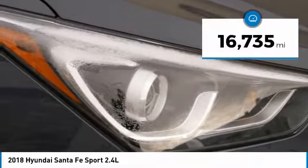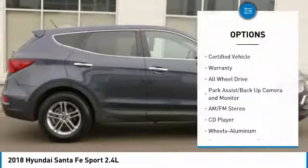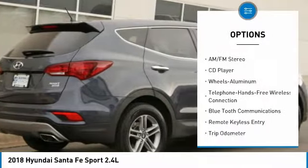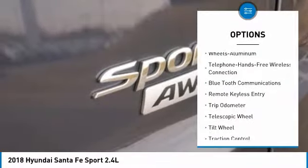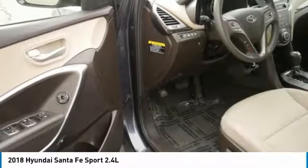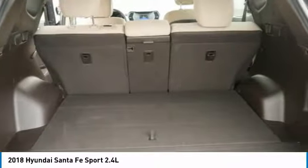This vehicle has less than 20,000 miles. Here are some of this vehicle's great options: traction control, anti-lock brakes, all-wheel drive, Bluetooth wireless data link for hands-free phone, air conditioning, power steering, aluminum wheels, cruise control, AM-FM stereo radio, rear defrost. Your new ride is just a phone call away.